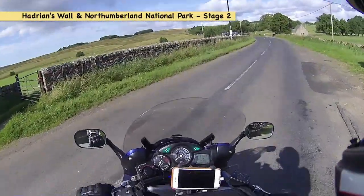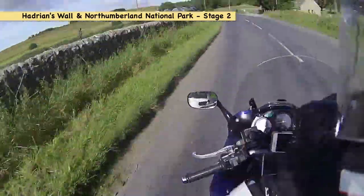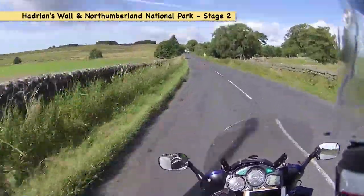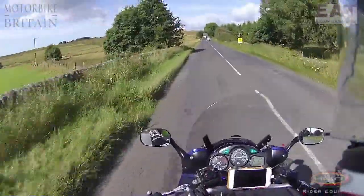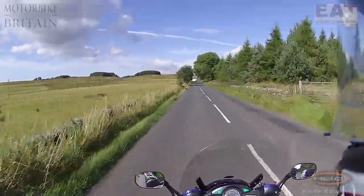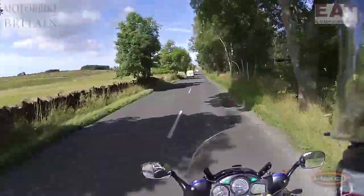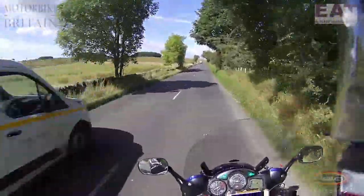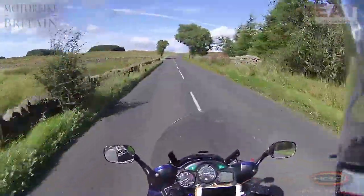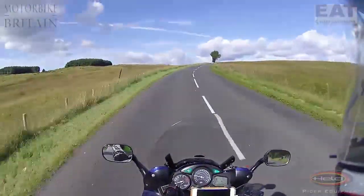There we have Riverdale and Borig — two choices for you — as we continue stage two of our Hadrian's Wall and Northumberland National Park adventure. And are you in for a treat? Some of the sites we're going to see are going to make your toes curl.